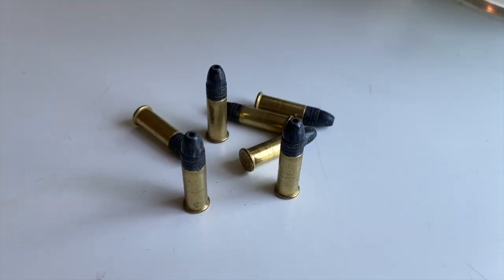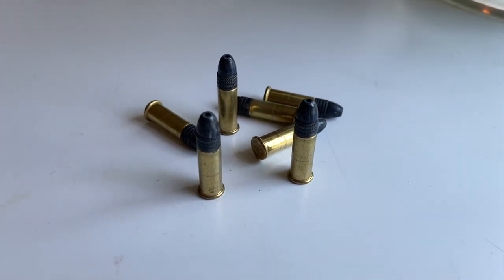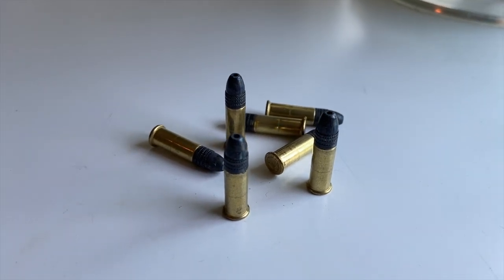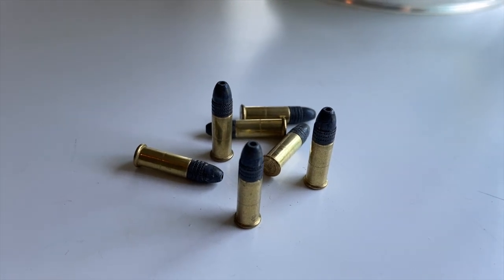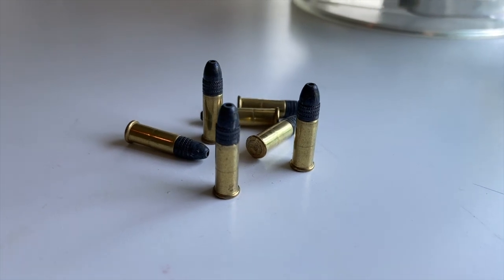The popularity of the .22LR has also led the way for many gun manufacturers offering .22LR conversions for their firearms, within popular platforms like AR-15s, 1911s, and the CZ-75. And most manufacturers make .22LR pistols or rifles, including Ruger, Sig Sauer, Glock, and on and on.